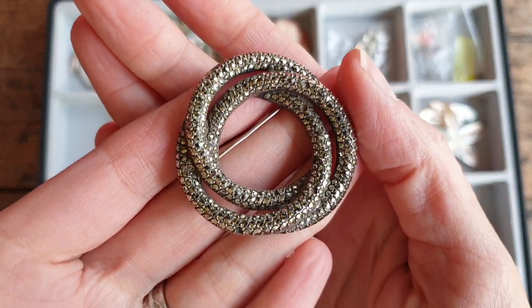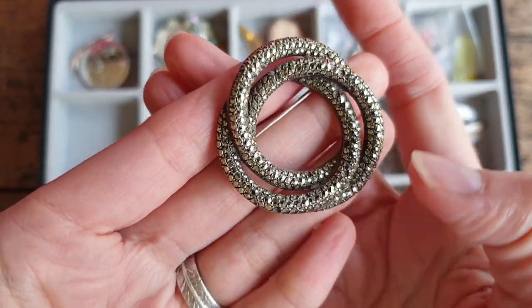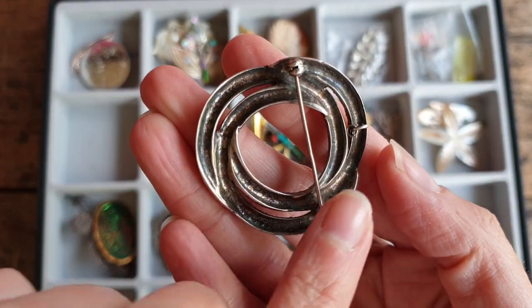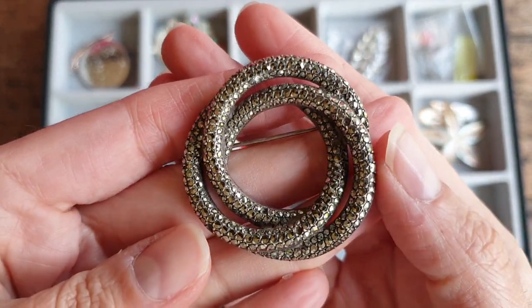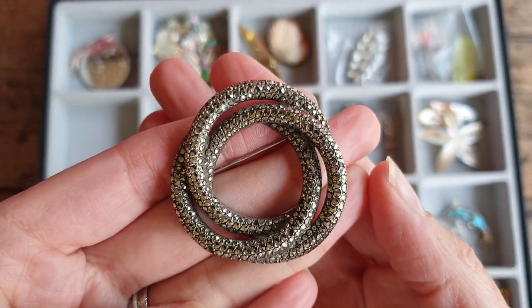This one is lovely. I actually saw this on the day, and it was a shame because it's missing a stone here — a little marquise site. That's actually sterling silver too, and it's a pendant as well. It's actually missing a couple — there are two more missing. I might be able to take this to my lady that does the repairs and see if she can pop a few marquise stones in it, but it is really gorgeous.